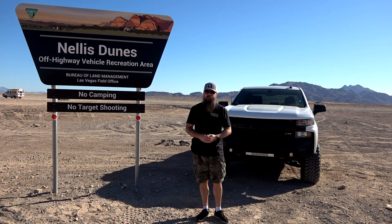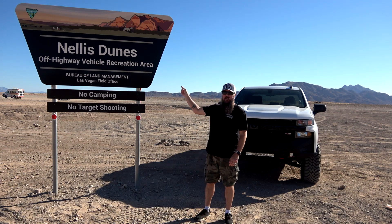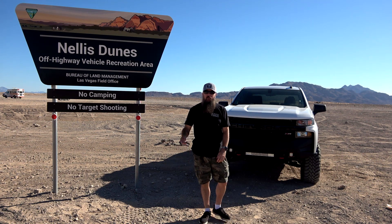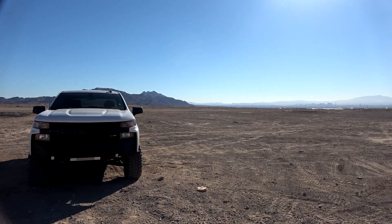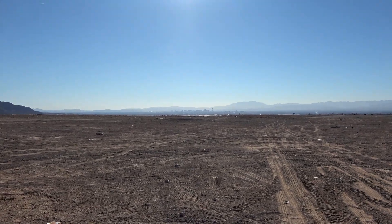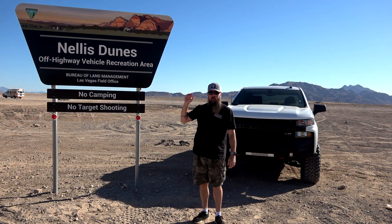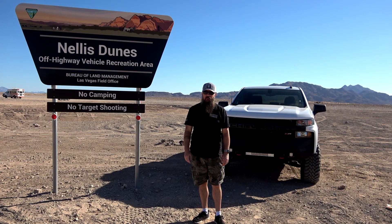Hey everybody, how's it going? Welcome back to Cars and Trucks TV. Today we're going to do a little bit of exploring. We are here at the Nellis Dunes, which is just north of Las Vegas, Nevada. It's about a half an hour drive, maybe a little bit less, but this is a fun place where you can get off-road, have a good time, and just do something a little bit different. I think when people come to Vegas, they think about the Strip and don't think about anything outside it, but there's a lot to do. So we're going to hop in the truck, point the camera forward, and I'm going to take you guys around and show you what this dune has to offer. Let's check it out.